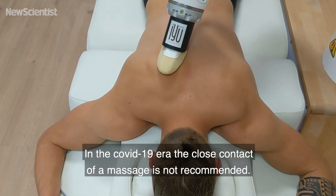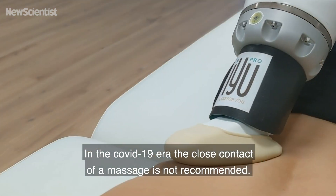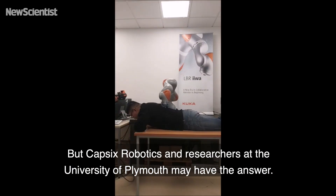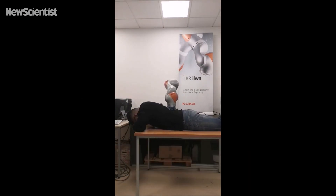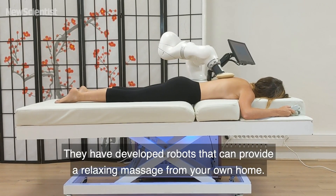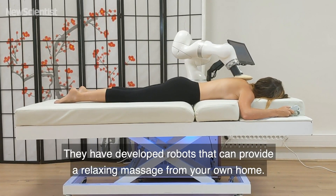In the COVID-19 era, the close contact of a massage is not recommended. But Capsix Robotics and researchers at the University of Plymouth may have the answer — they have developed robots that can provide a relaxing massage from your own home.